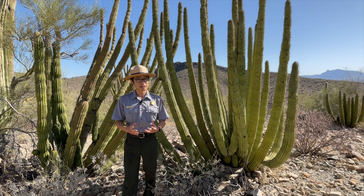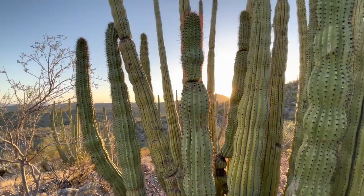It's two hours south of Phoenix, so you do need to go out of your way to get down here, but you'll be rewarded with this remarkable desert environment.